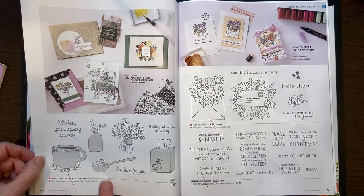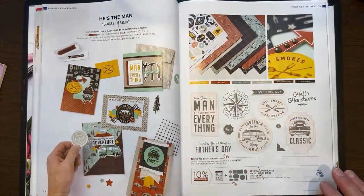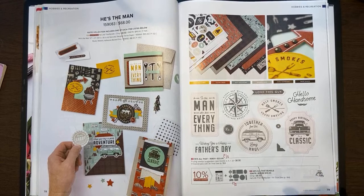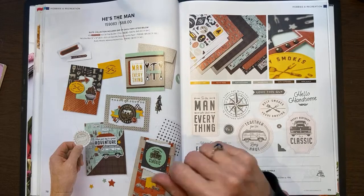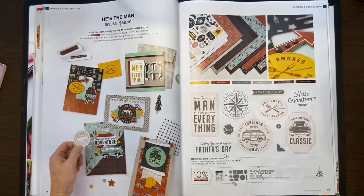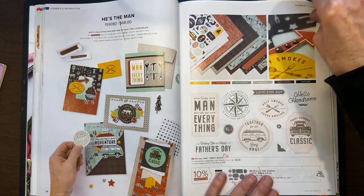On page 76, Speedy Recovery is retiring, along with Full of Love and Inspired Thoughts — all that will go away. He's the Man will carry over — the dies and the stamp set — just not at a bundle price. I want you to look at the He's the Man 12x12 specialty paper. It covers everything from camping, to ties and glasses for your businessman, to cooking, to auto — it kind of covers every man in your life. You get two sheets of punch-outs and tags: the little van, the grill, tools, chairs. Really cute things and very handy.